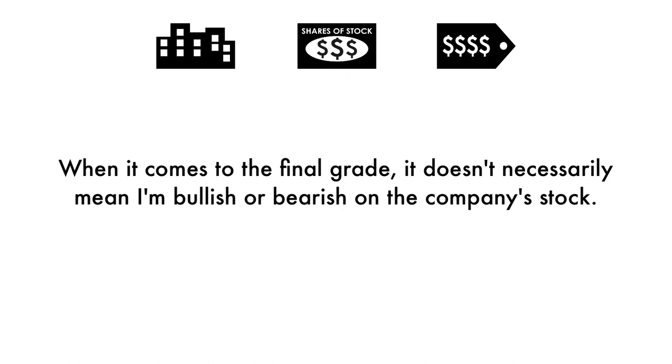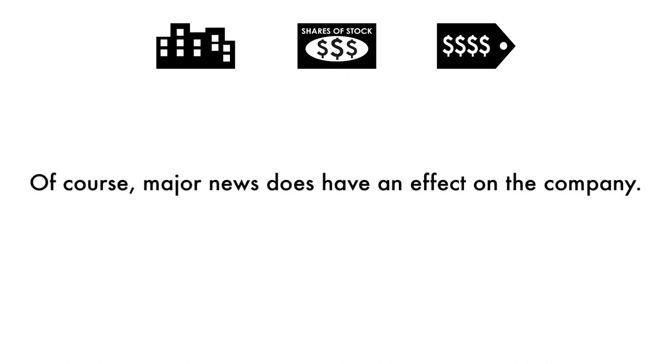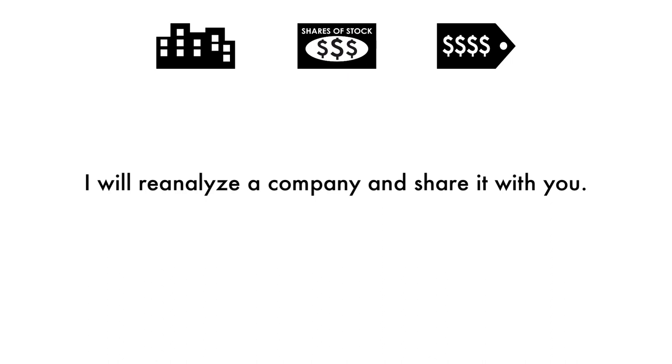When it comes to the final grade, it doesn't necessarily mean I'm bullish or bearish on the company's stock. Grades are adjusted to take into account the company's industry, sector, and competition. Of course, major news does have an effect on the company, but my analysis is built upon a solid foundation that focuses on the long-term health of the company. From time to time, I will reanalyze the company and share it with you.